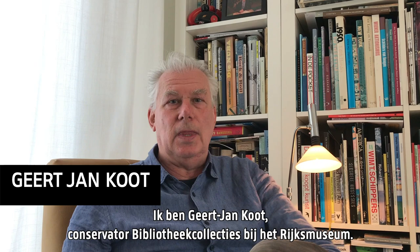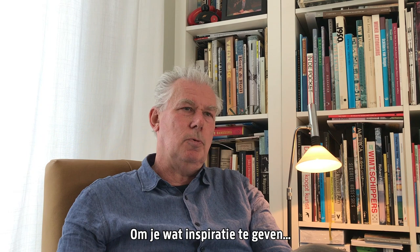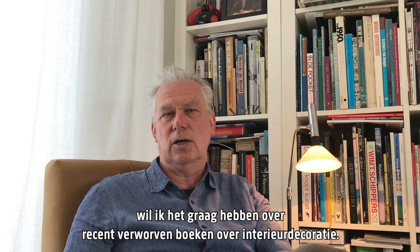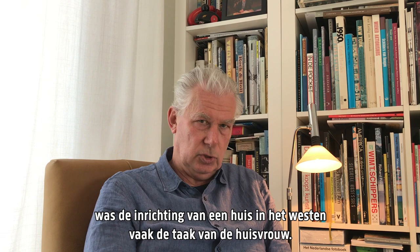Hello, my name is Geert-Jan Koch and I'm the curator of library collections at the Rijksmuseum. Spending many hours at home as a result of the corona lockdown, you might have looked more carefully at the decoration of your rooms. To provide some inspiration, I would like to draw your attention to some recently acquired books on interior decoration. Although interior designers already appeared in ancient Egypt and India, the interior of the house in the West was often the housewife's concern.